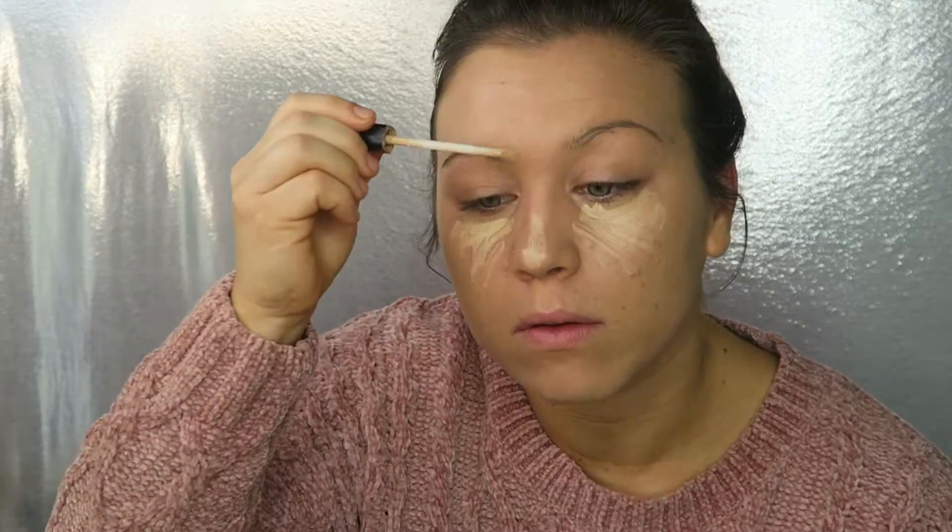I'm going to spot conceal with the Better Skin concealer. When I spot conceal I use a concealer that's close to my skin tone — I have the shade Light Medium. The concealer I'm using today is the Maybelline Fit Me concealer in shade 20 — I'm almost out. It gives good coverage without being too heavy. I use it under my eyes, down my nose, and a little extra on the tip of my nose because the makeup tends to separate there. I blend it out with a damp beauty blender.